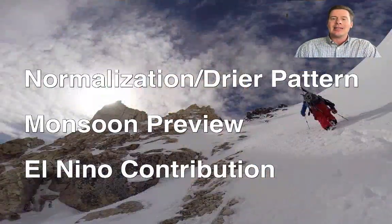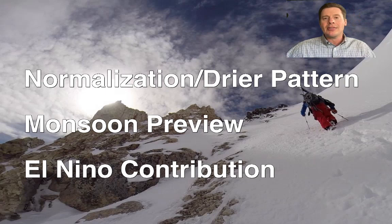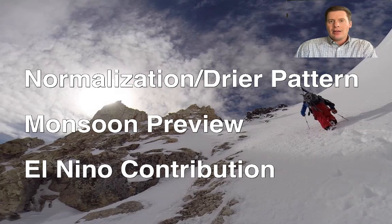Here's what I'm going to be talking about today: a normalization of this pattern through the end of June into early July — a drier pattern. Then we get into monsoon season, which runs July 1 through the end of August. We'll look at a preview of that and why it matters, and also talk about the contribution from El Niño, because it does tend to have an impact on monsoon season across the Rocky Mountains.